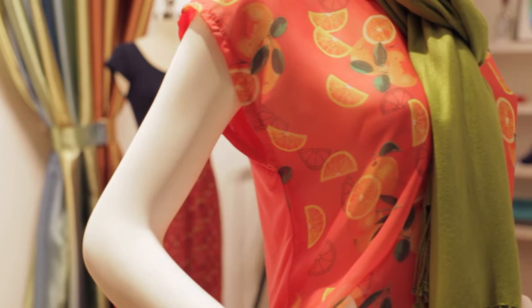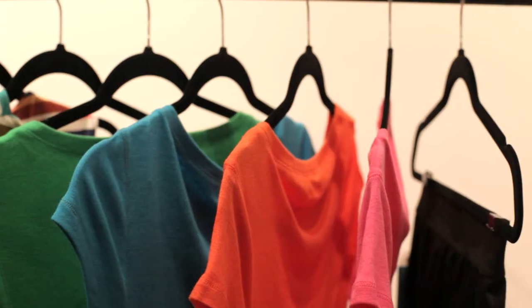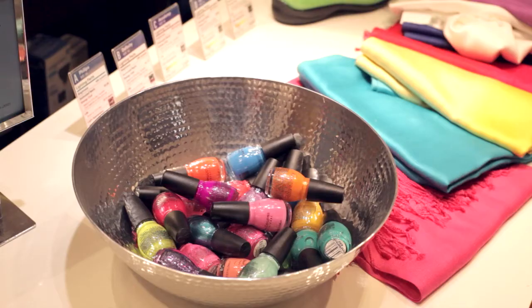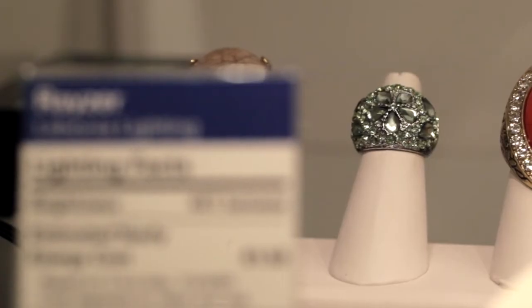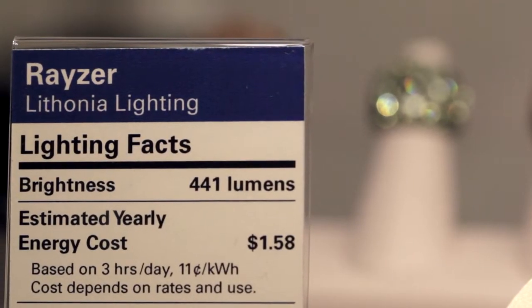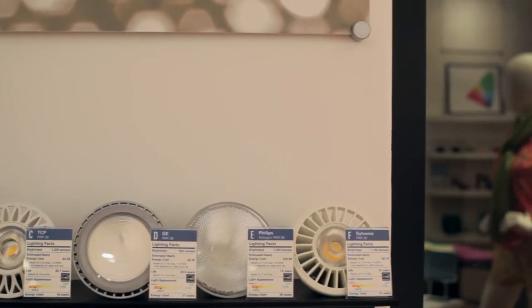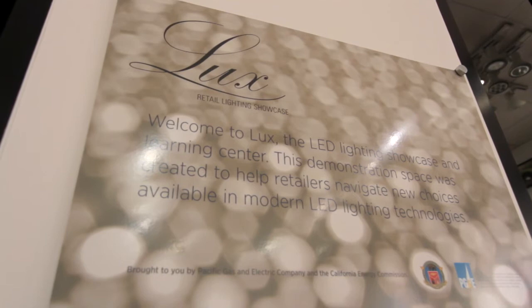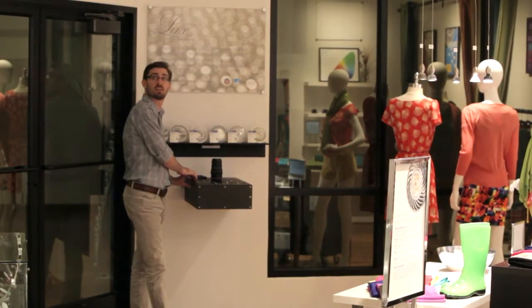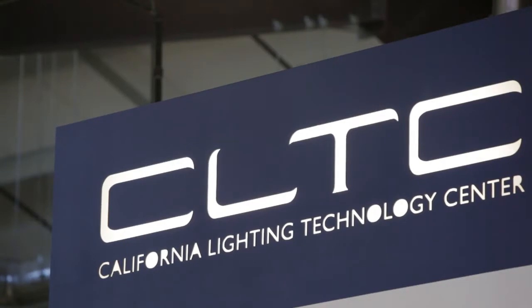A fashion boutique in Davis is selling something rather unique. Blouses and scarves, rings and bottles of nail polish are on display, but educating business owners about energy-efficient lighting is the real product here. Called the Luxe Retail Lighting Showcase, the boutique is a collaboration between PG&E and the California Lighting Technology Center, affiliated with UC Davis.